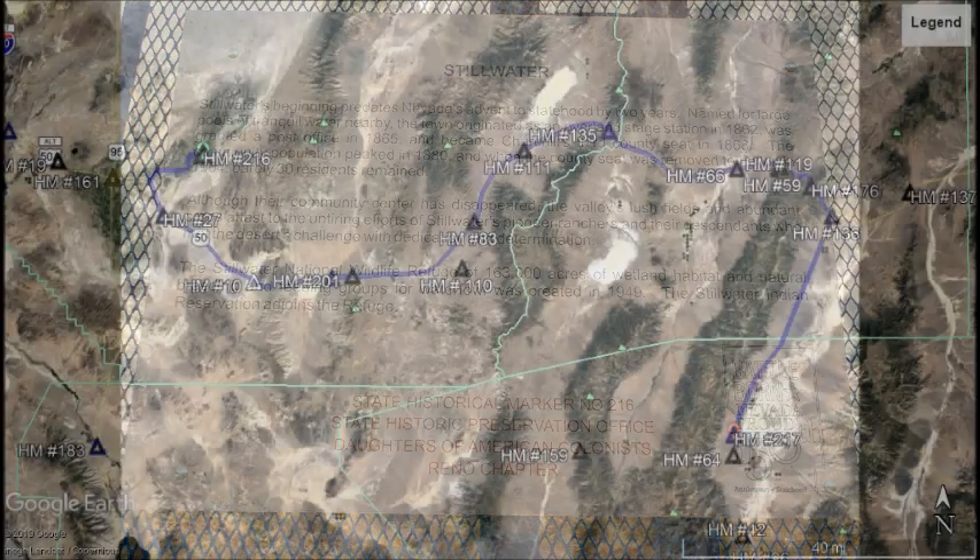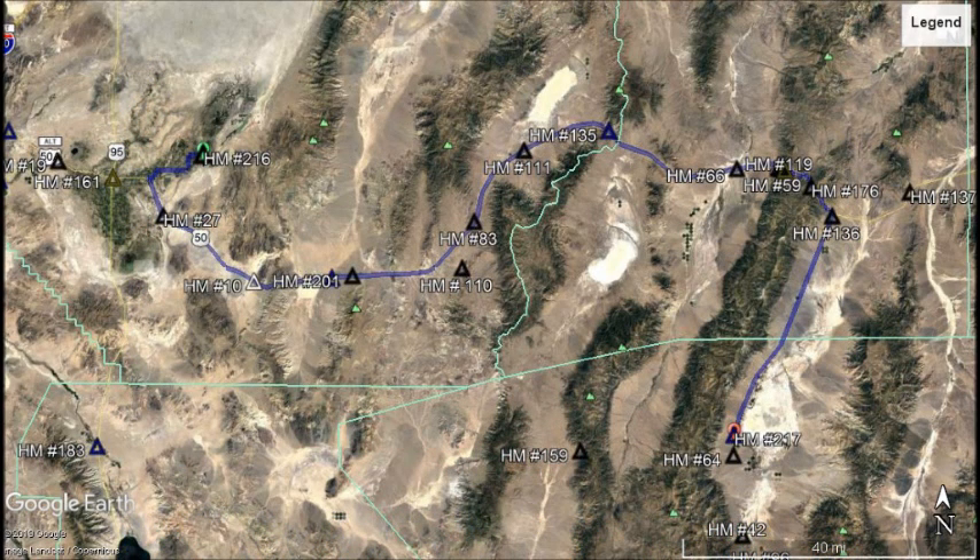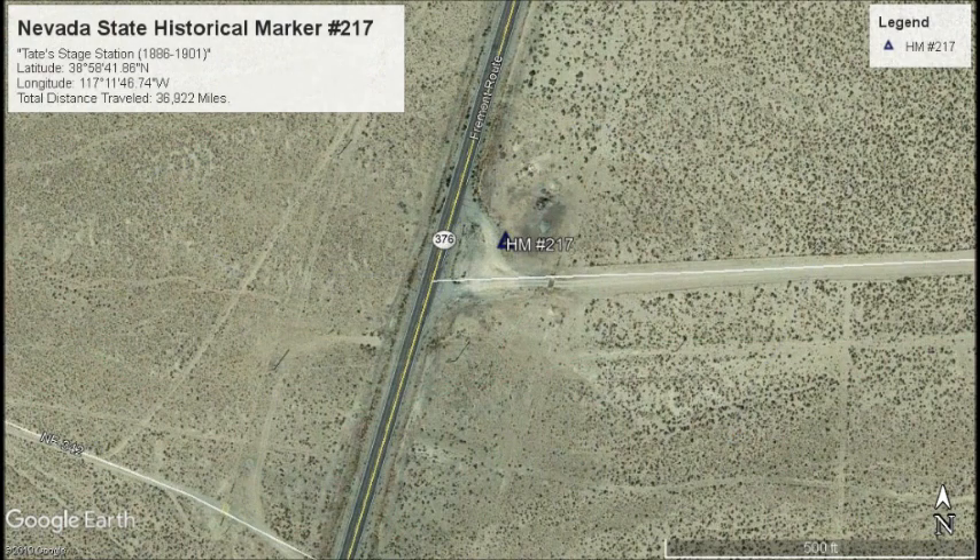Let's get back onto US 50 and travel east for 117 miles to the junction of US 50 and State Route 376. If we drive just a little over 32 and a half miles down State Route 376, we will find our next marker on the northbound shoulder.